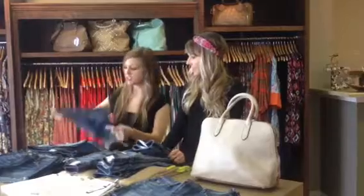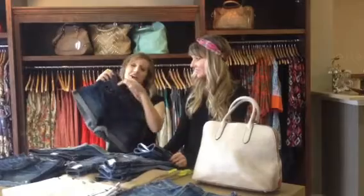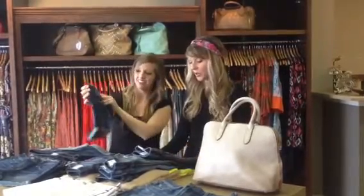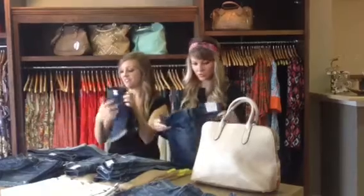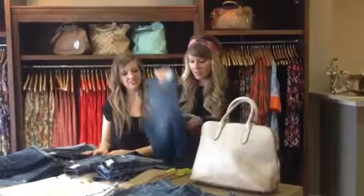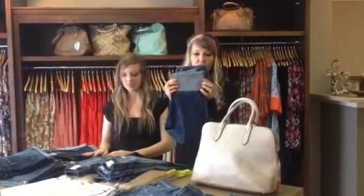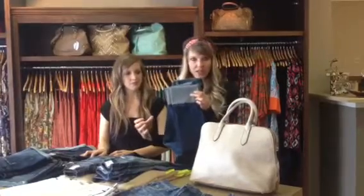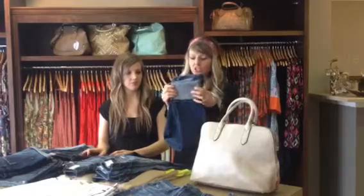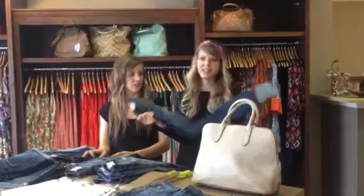Here's a pair of shorts — this Joe's short is so cute. There's just enough distressing but there's not holes all over the place, and they're a really good price. From Joe's as well, this cuff crop is adorable because it's sleek and straight on the leg but has the cuff. It looks really cute paired with wedges and it's a casual wash, so you could wear it during the day with a tank top.